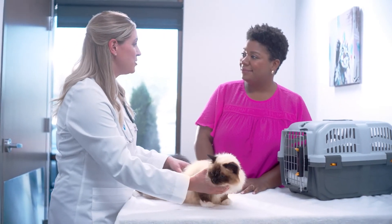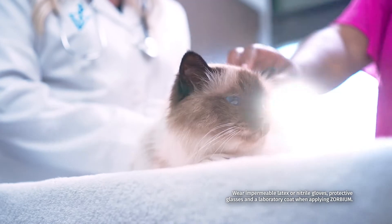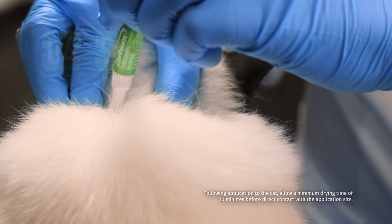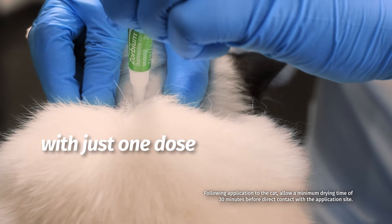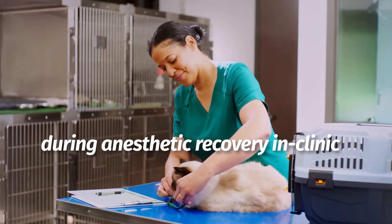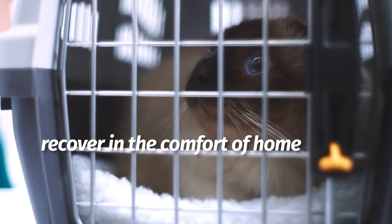Combine in-clinic efficiency with at-home care. With its continuous release technology, Zorbium provides four days of post-operative pain control with just one dose. It helps your feline patients stay comfortable during anesthetic recovery in clinic and continues to work as they recover in the comfort of home.